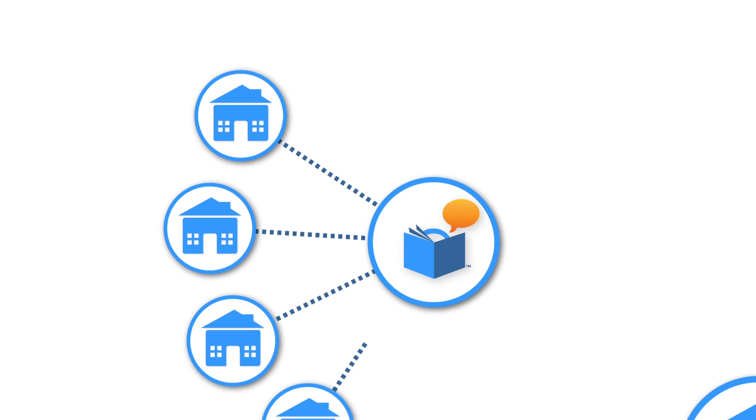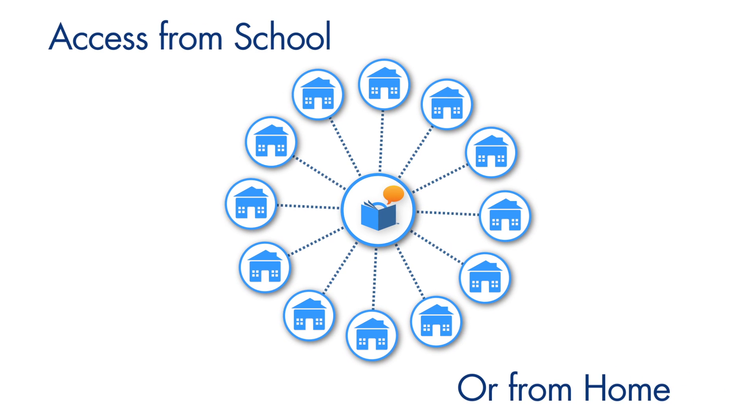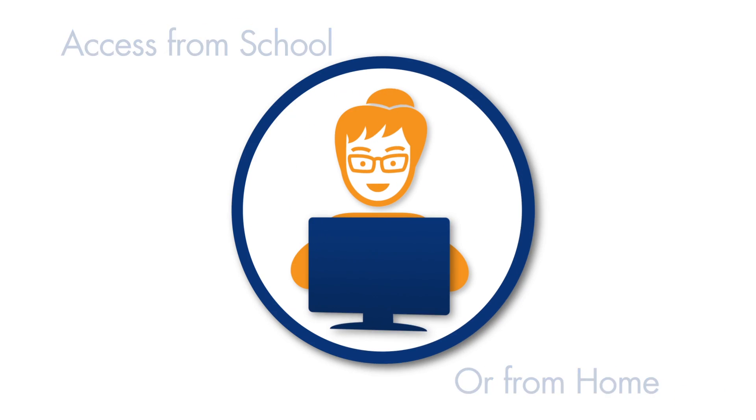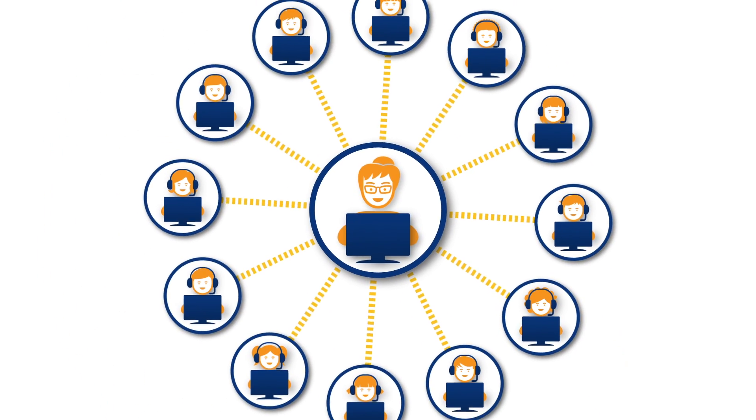With on-demand, online access, students are able to use the program at school or at home for extra reading practice. Teachers can listen to recordings of their students' readings at any time through Reading Assistant's review feature.